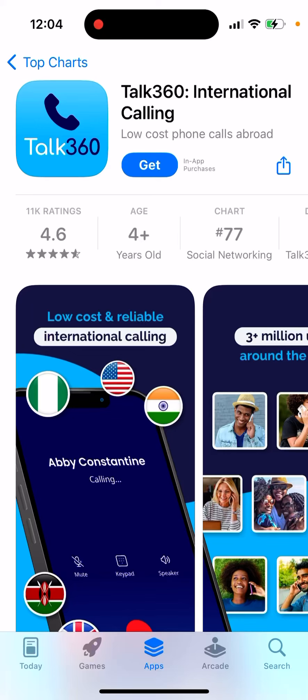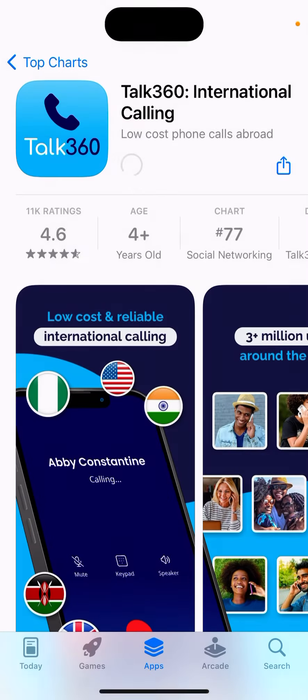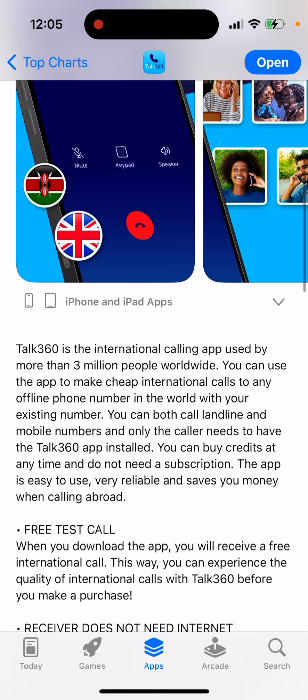Here's the Talk360 app — international calling. You can tap Get and then double-click to install. Talk360 is an international calling app used by more than 3 million people worldwide. You can use the app to make cheap international calls to any offline phone number in the world with your existing number. You can call both landline and mobile numbers, and only the caller needs to have the Talk360 app installed. You can buy credits at any time and do not need a subscription.